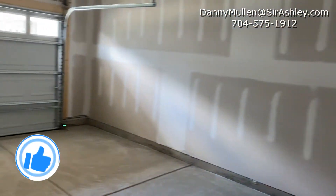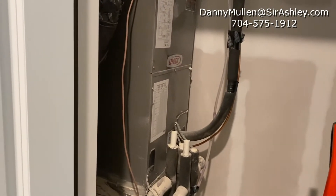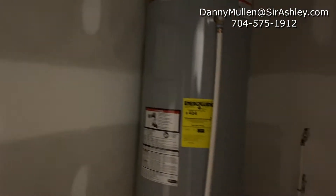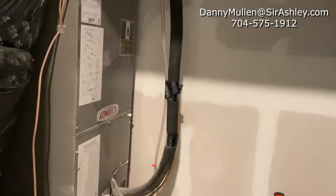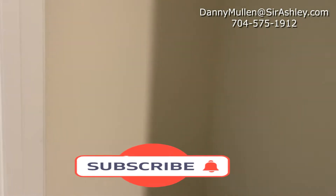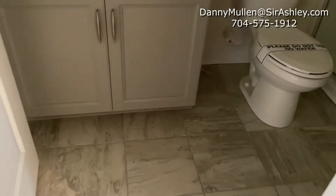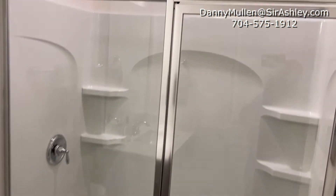To the left you do have access to your one-car garage. There is ample storage downstairs. Throughout the bottom floor you do have vinyl plank flooring throughout.